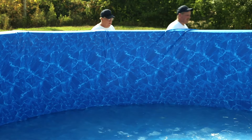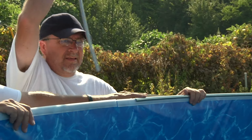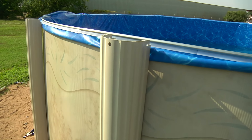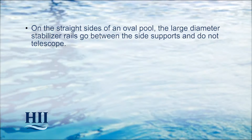Do not make any cuts in the liner until instructed to do so. With the help of two or three friends, lift the liner from three top rail sections. As they lift the liner, remove the attaching hardware at the top rail connectors from those three rail sections and each of the stabilizer rails attached to the top of the pool wall. Be very careful to ensure the liner doesn't fall back into the pool. Make a hem in the liner, smooth it against the wall, and pull the liner to the outside of the pool. Secure the liner to the top of the wall using your 24-inch plastic coping strips. Place the stabilizers back over the plastic coping and reinstall the stabilizer rails, remembering to telescope the small stabilizer rails into the larger ones about six inches. Continue all the way around the pool. On the straight sides of an oval pool, the large diameter stabilizer rails go between the side supports and do not telescope.